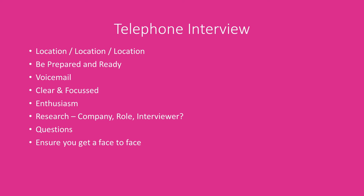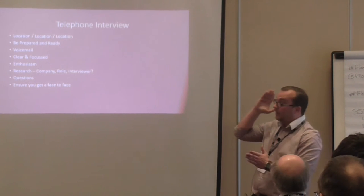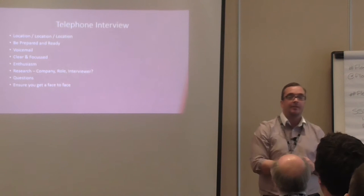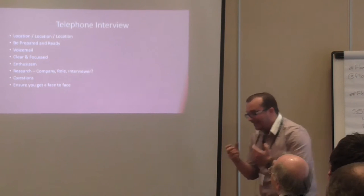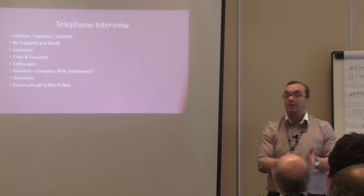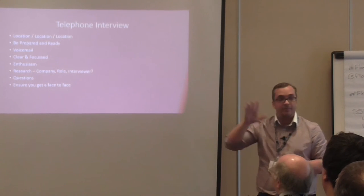You need to treat the telephone interview like a face-to-face interview and prepare for it accordingly. Location, location, location — I cannot tell you how many times candidates do this in a café, by the roadside, or one who decided to do it on a bus at 3 o'clock on a Tuesday. If you're working at a company with conference rooms, book one. If you have time, do it at home and use the landline if you still have one. Make sure you're in a quiet room.